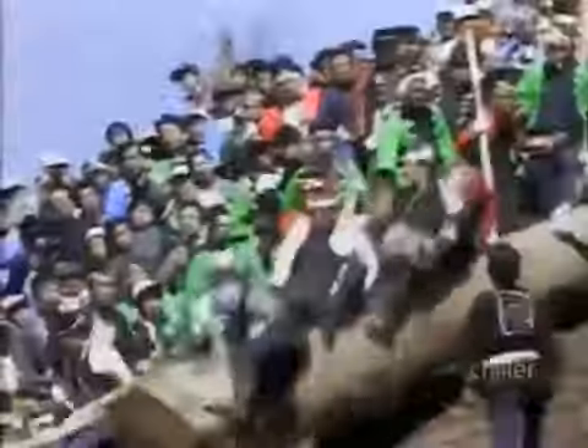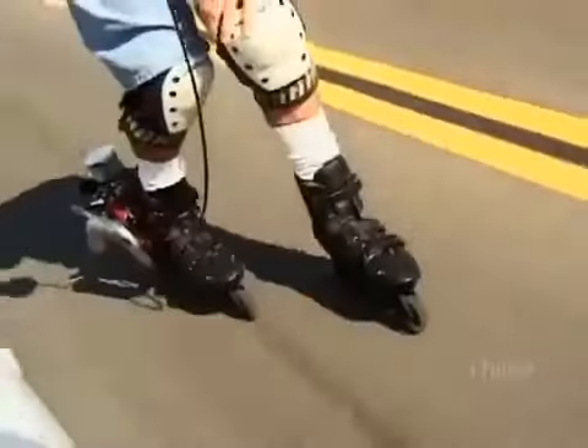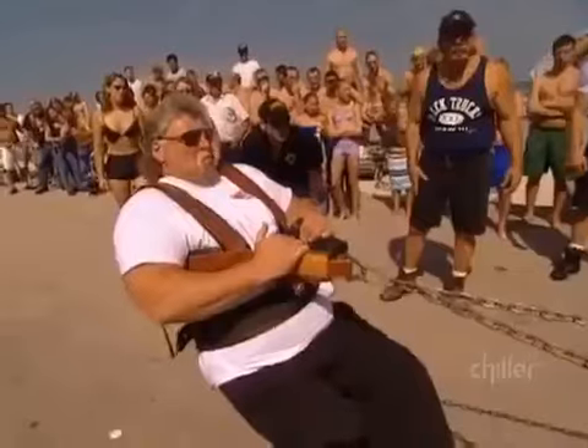Next, find out why these men risk getting their arms and legs torn off riding gigantic, out-of-control logs. Plus, the high-tech motorized skates that'll send you soaring through traffic. And one muscle man's attempt to make history, towing a 15-ton truck loaded with rowdy college kids. It's all ahead on Ripley's.